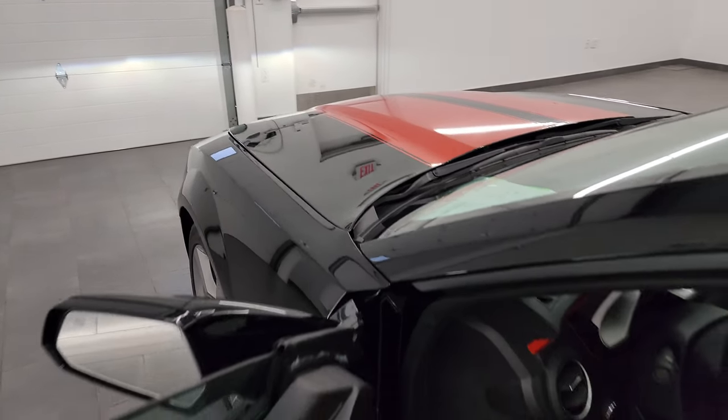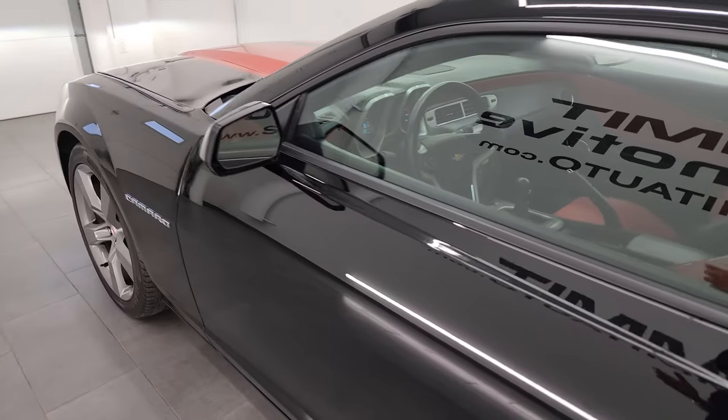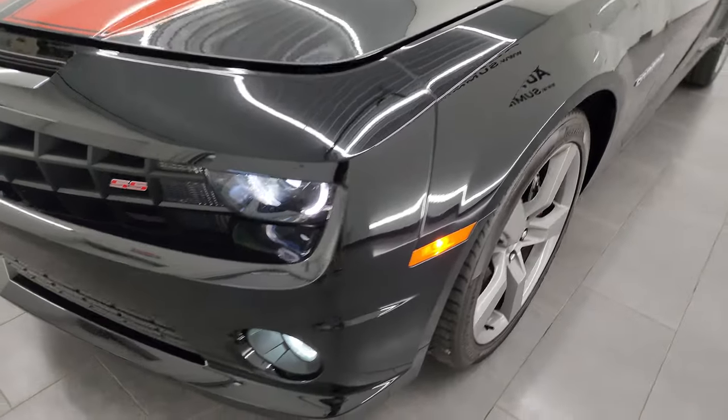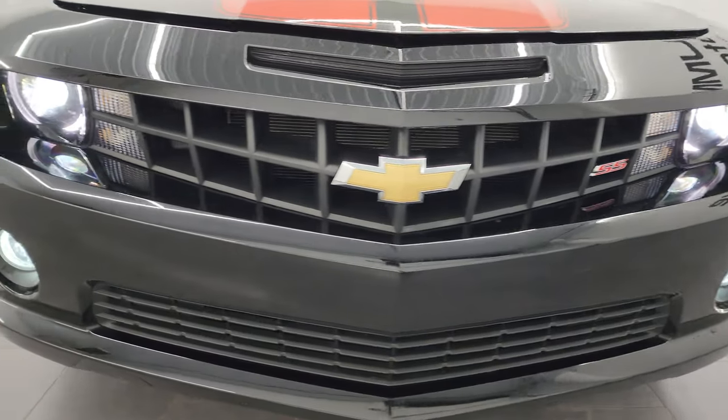I would personally like to thank you for checking out the video today, and hopefully from this HD video you've been able to verify the quality, condition, options, and of course the cleanliness of this car — all the way around, inside and out. Those lights are super bright.